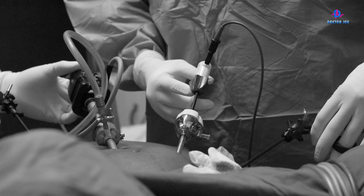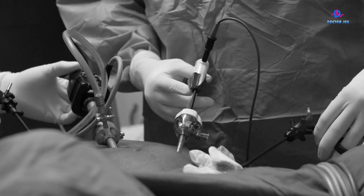So that means it's going to be less expensive for the patient and less expensive for the hospital.